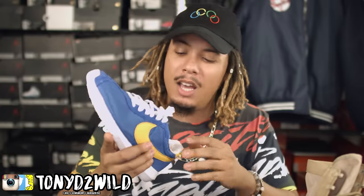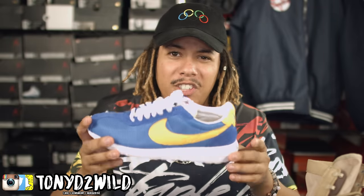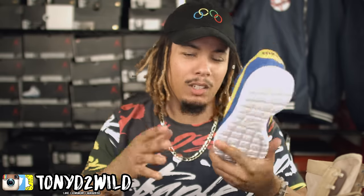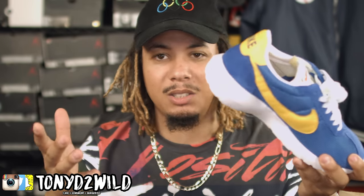Coming in at number 10 is the Nike Roshi LD1000 Quickstrike. I was able to get this at Sneaker Politics for about $60 to $50 — they're probably gone now. Initially retailing at $100, I got it for basically half off. A very comfortable, casual, laid-back shoe. Looks really good with sweatpants or gray joggers. That blue and yellow hit is great — you got that Golden State Warriors colorway, that Laney-like colorway. A really good shoe to have in the collection. This is my number 10.